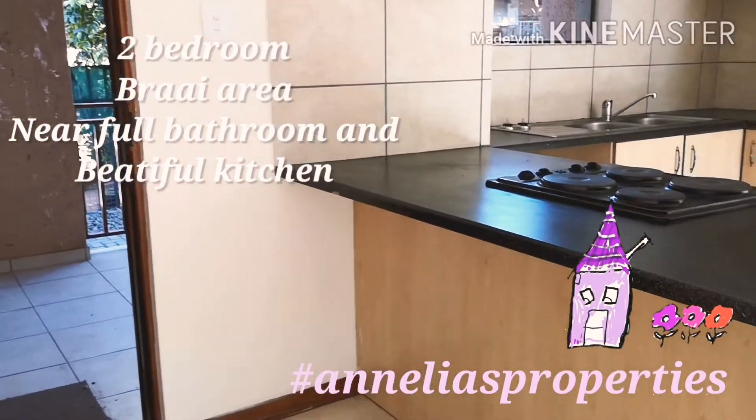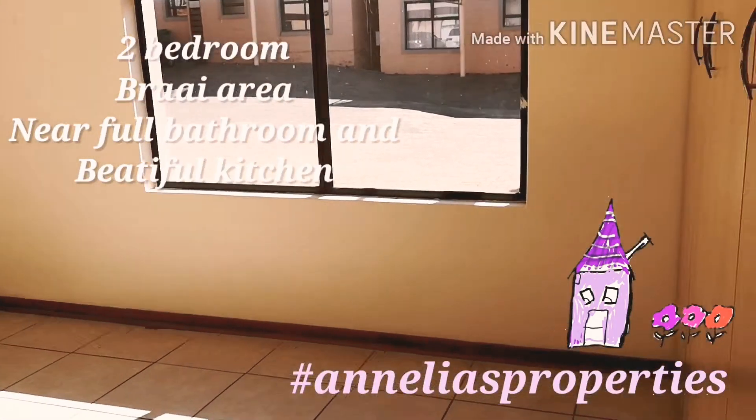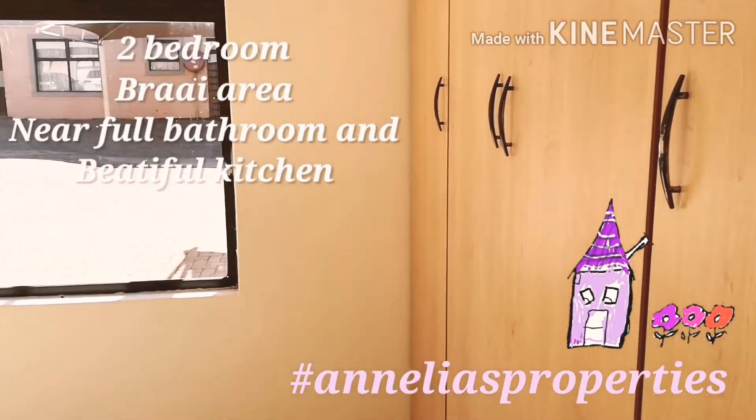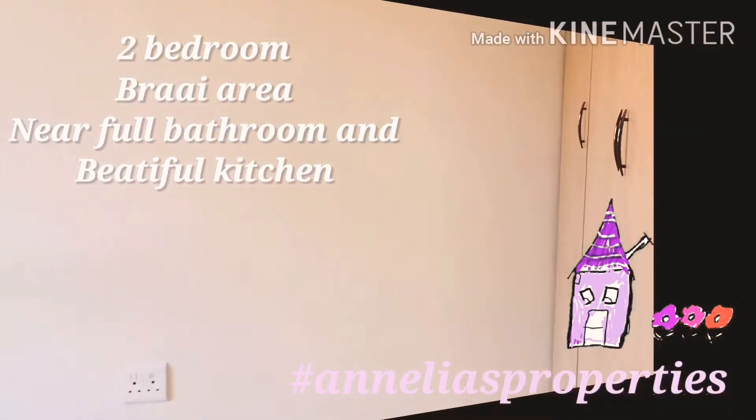Here you can see the open plan. The two rooms are also spacious and sunny with nice cupboards — quite big with a nice bathroom.